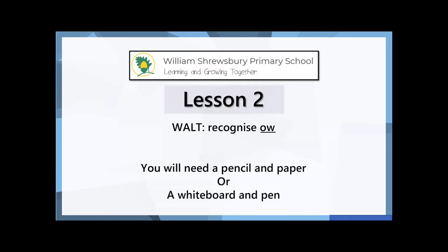Welcome to Tuesday's phonics lesson. Yesterday we recapped a lot of different sounds that we've been looking at over the last few weeks.